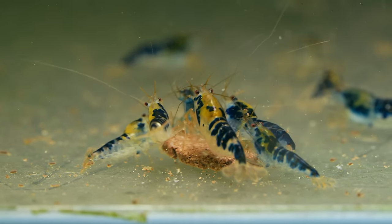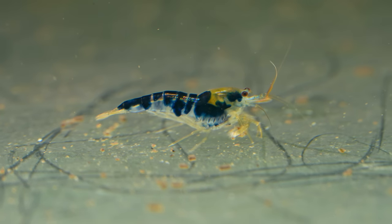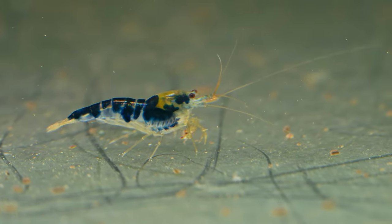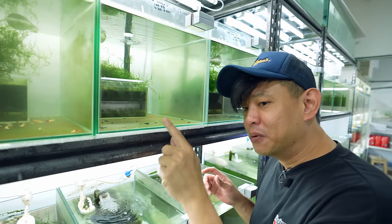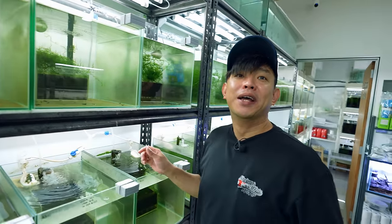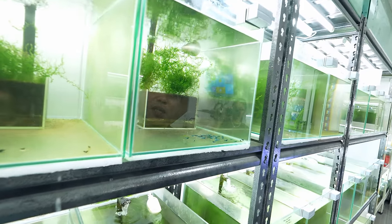I don't keep the black because I breed shrimp that I like — the black one is not really my fancy. I have the red, I have the blue. If you want black, you just take the blue and the red, cross them, and you get black — very easy to get black.